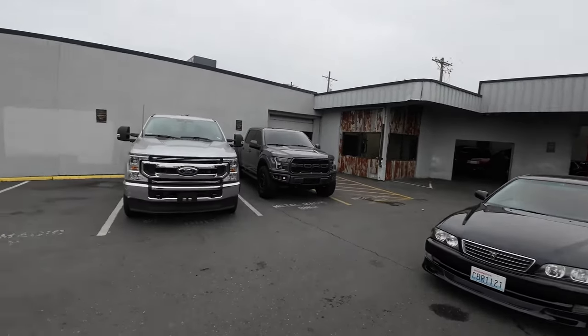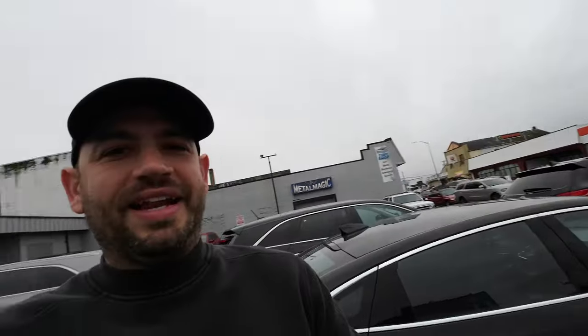The Chaser ended up at Metal Magic in Tacoma. I'm so stoked to get this thing done. These guys are going to work the magic — we can't film inside, so we'll show you guys what it looks like after it's all done.